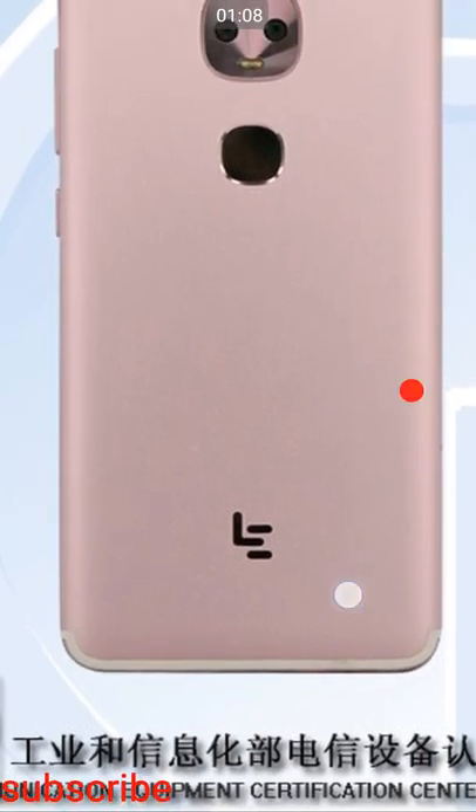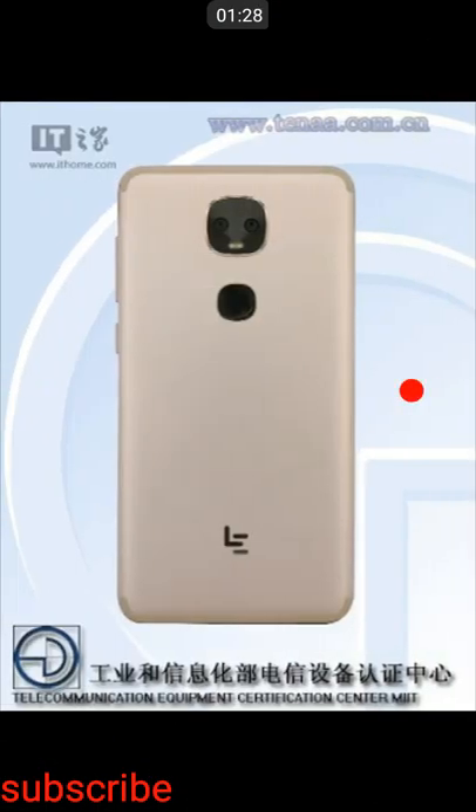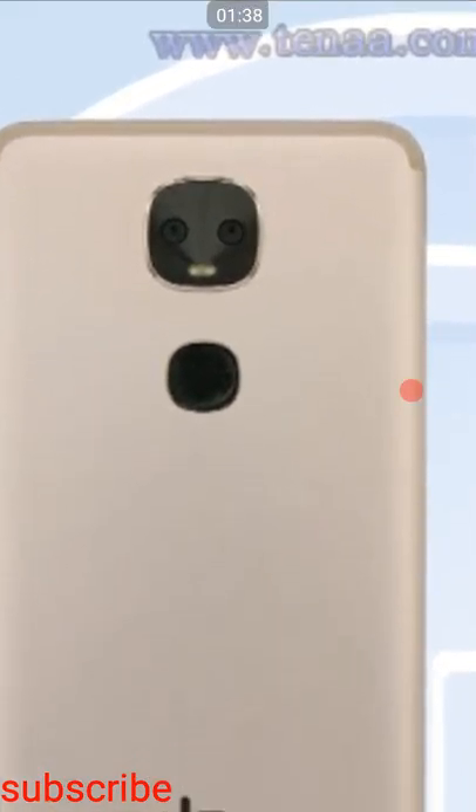Here you can see the 'Le' logo, and in the same way the logo appears at the bottom of the smartphone as a home button — this is a new type of thinking from LeEco. Not only that, at the top side of the smartphone you can also see an IR blaster.